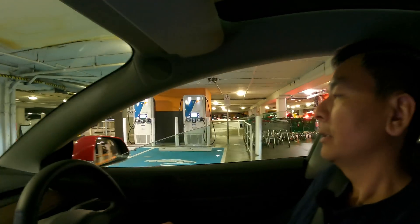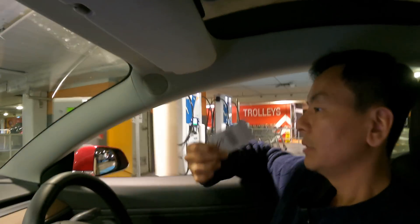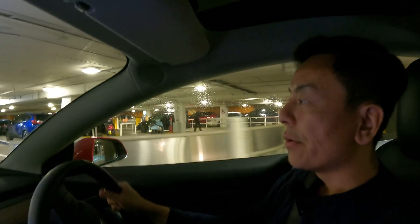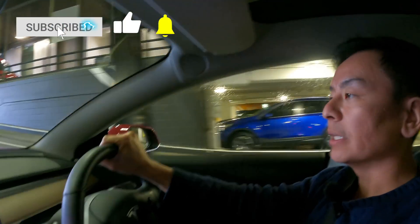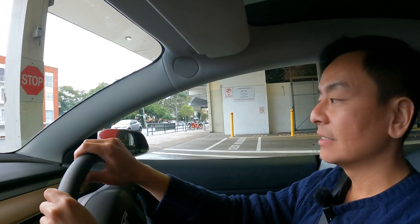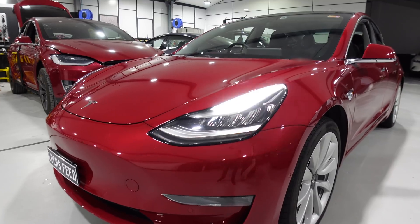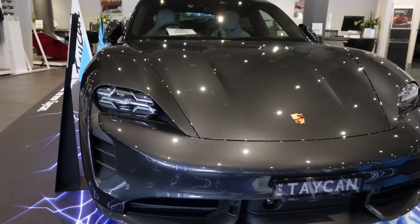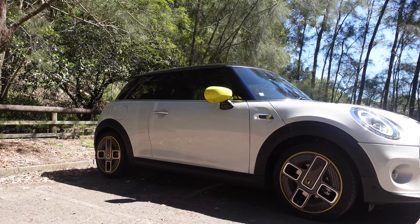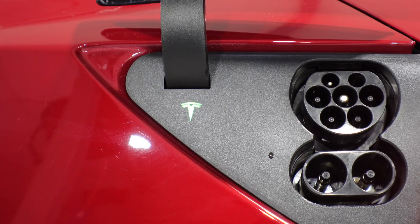Thanks for joining us today — those are the EV chargers here at Royal Randwick. We'll just exit the car park now. Have a great day, drive safe. Thanks for watching and I'll catch you at the next EV charger video. And as always, happy charging. We'll see you next time.